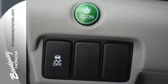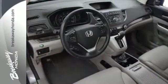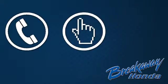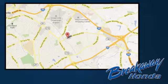Come and see this attractive 2013 CR-V for yourself today. Call, click, or stop in today. We're conveniently located at 330 Woodruff Road in Greenville, South Carolina.